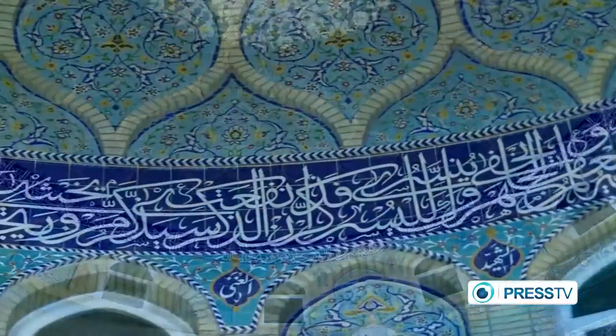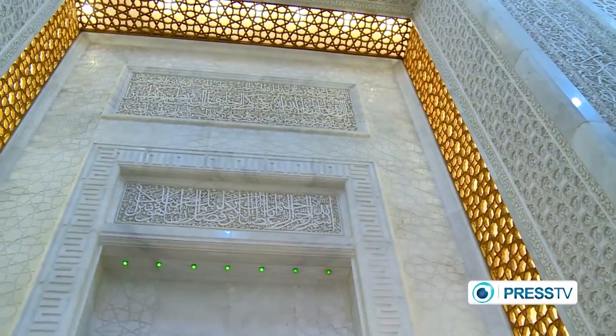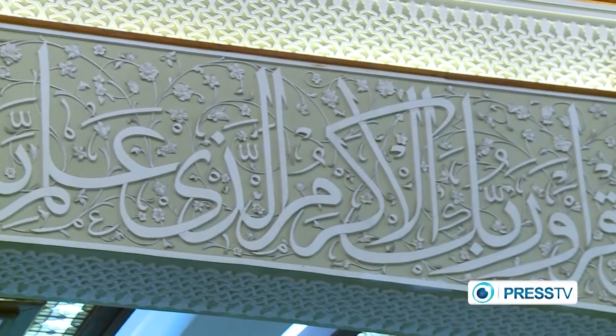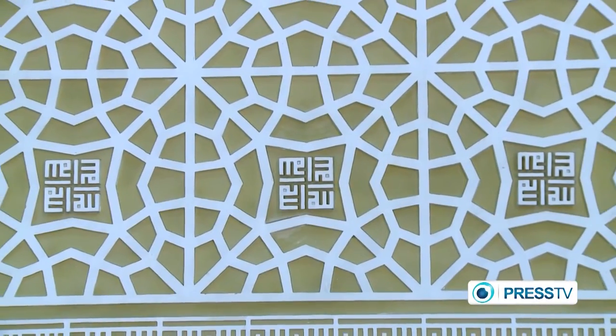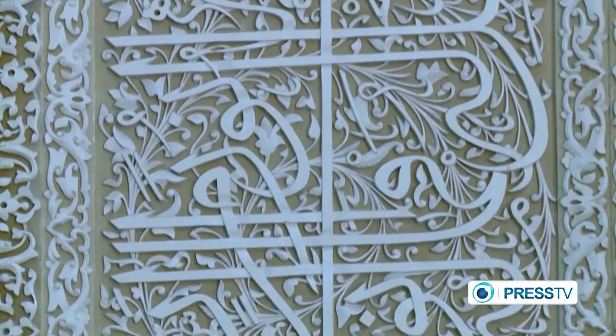Even a variety of mosques in Tehran happen to host the art of Nastaliq inscriptions. The writing is laid out as decoration around the inside of mosques, featuring verses of the Holy Quran. And who is it that provides these inscriptions? Master Torabi himself.